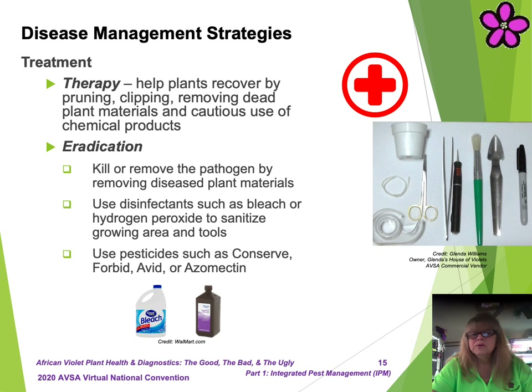If the pathogen disease cycle has advanced to the point where prevention is no longer a viable strategy, you should then consider alternative treatment strategies. Therapy includes helping plants recover by pruning, clipping, removing dead plant materials, and cautious use of chemical products. Eradication involves killing or removing the pathogen and or diseased plant materials, as well as use of disinfection such as bleach or hydrogen peroxide to sanitize your growing environment. In the event the pathogen persists, you might then proceed with using chemical pesticides or fungicides. Due to their toxicity levels, using chemicals should only be considered when all other environmentally friendly options do not work.